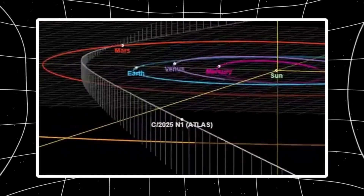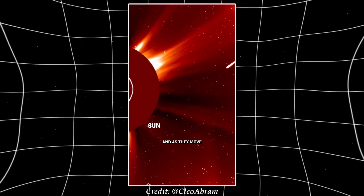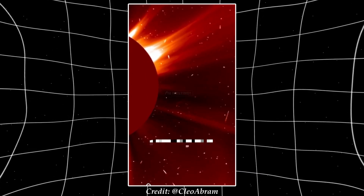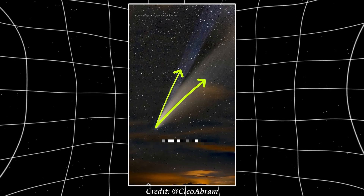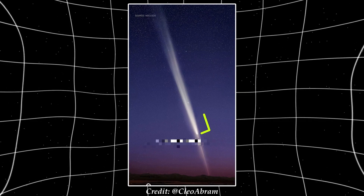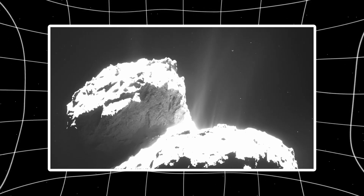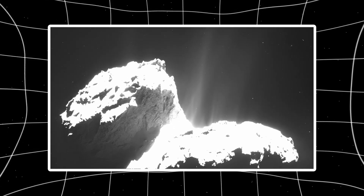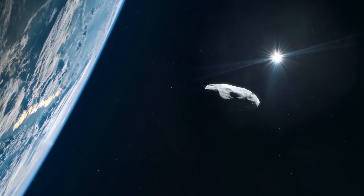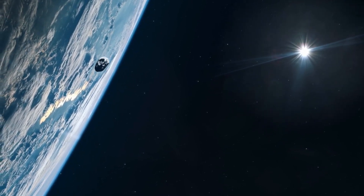It gets stranger. A recent paper co-authored by Avi Loeb analyzed earlier Hubble images from December 2025 and found that the jet structure wobbles periodically. The jets shift by plus or minus 20 degrees over a cycle that lasts 7.1 hours. That's not random tumbling — it's periodic, controlled. The January 14th images show a shift of about 5.6 degrees over just half an hour, matching the predicted wobble pattern perfectly. Normal comets don't do this. They spin chaotically, and their jets fire irregularly based on which vents get heated by the sun. You don't see perfect geometric spacing or synchronized wobbling on a fixed period. But 3i Atlas does both.